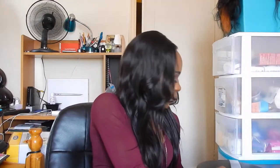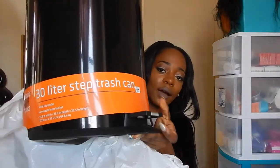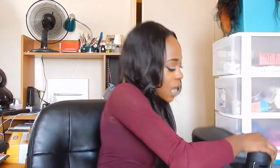This is also from Bed Bath & Beyond — it's a large step trash can. It's the kind where you hit a button at the bottom with your foot and the top flies open, and you can remove the inner liner. We still need to get garbage bags for this. It was $40 at Bed Bath & Beyond.